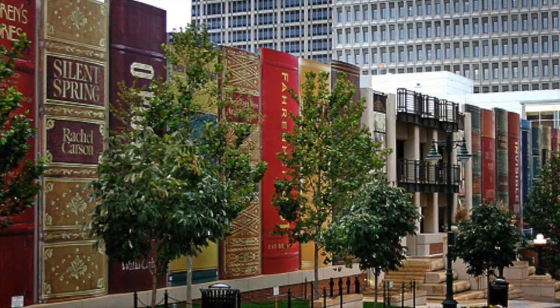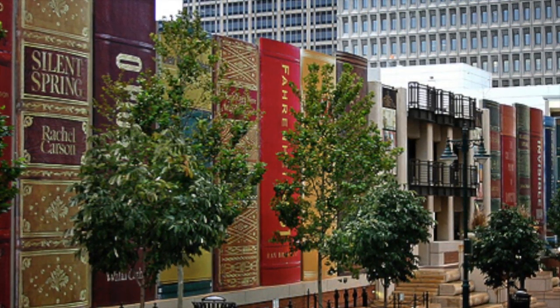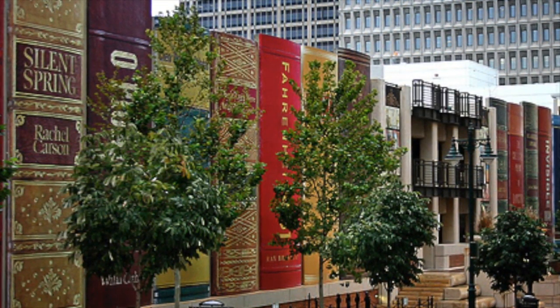In fact, this is probably why the bookshelf catches so many eyes, because they quite literally look like blown-up books lining the side of the road as you drive by.